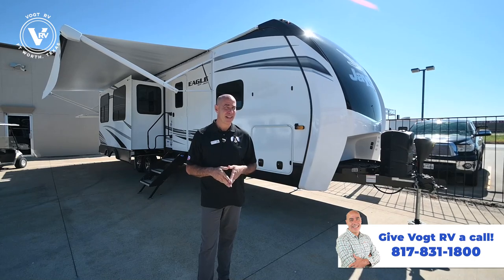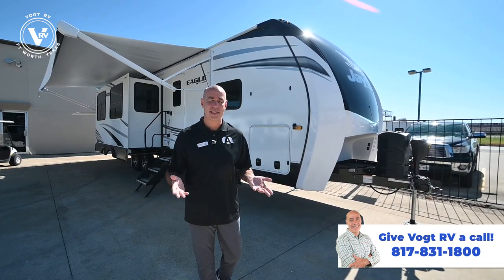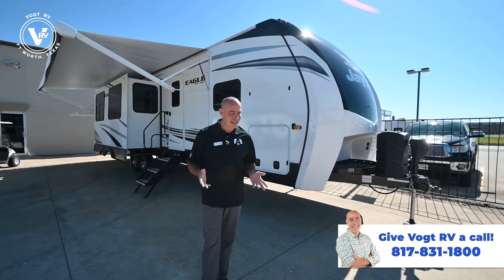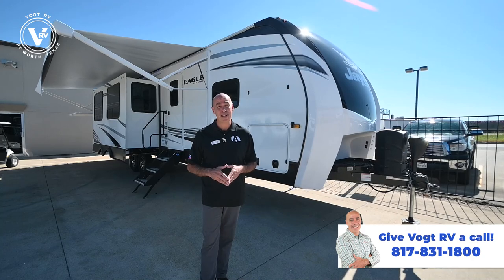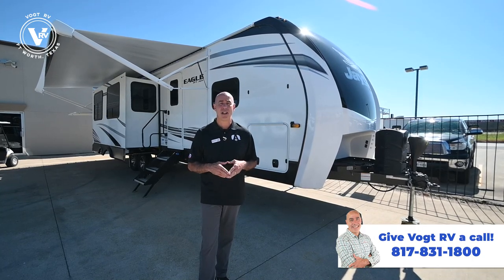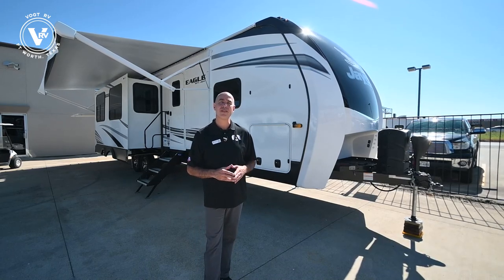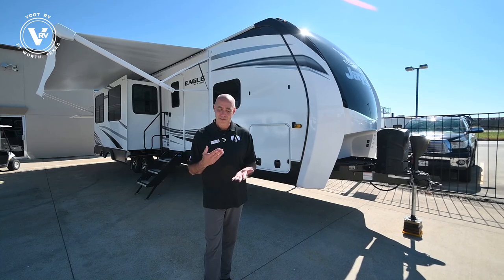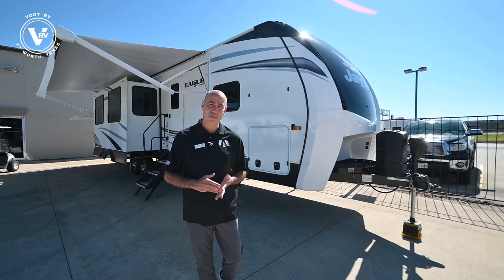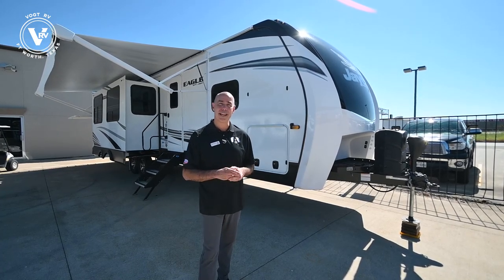Let's check out this 312 BHOK. We're about 10,000 pounds, so it's not super lightweight, but Jayco calls it an HT — that's half-ton towable. That doesn't mean every half-ton pickup truck on planet Earth will pull it, but a lot will. If you don't know, give me a call. I'll look up your truck specifically to see if you can safely tow this — that's an important step when you go RV shopping.